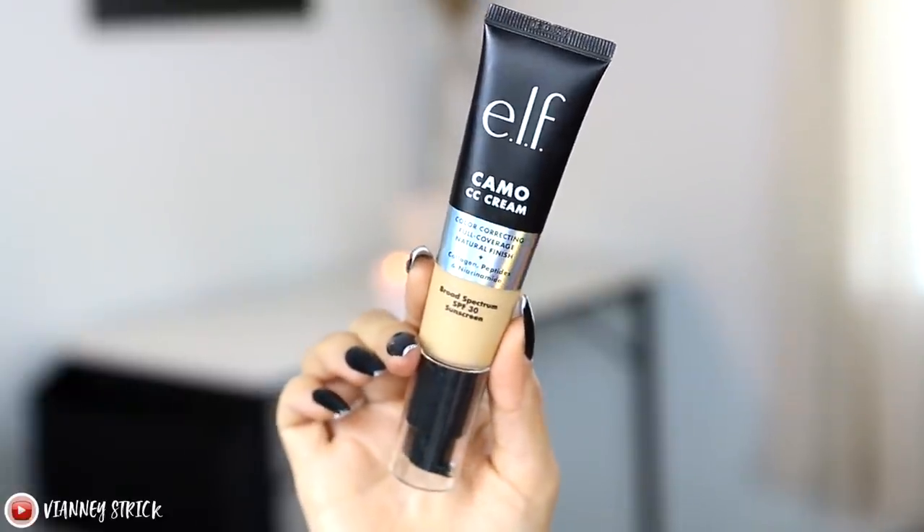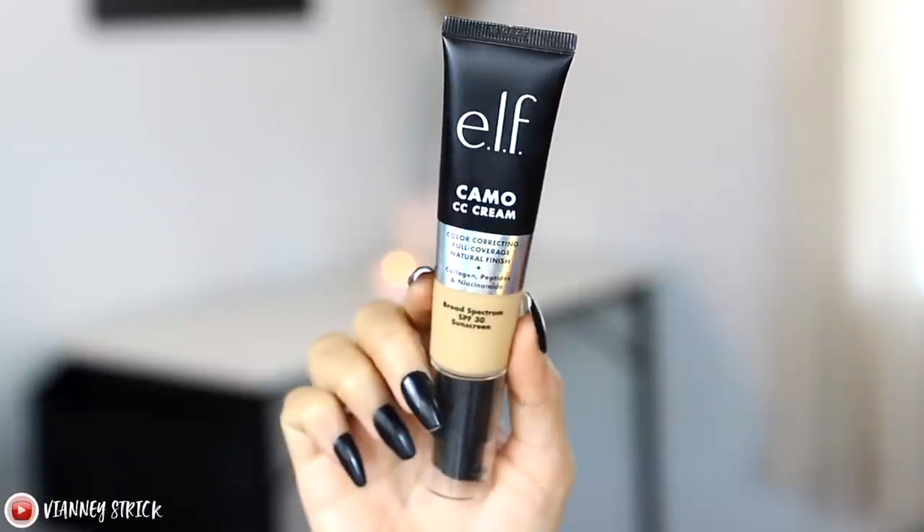Now the star of the show — I reviewed this the second it came out and haven't stopped using it. This is my third bottle: the ELF Camo CC Cream. I use the shade Medium 330W. It's a full coverage, natural finish foundation infused with youth-boosting skincare ingredients and SPF 30. It pairs perfectly with their best-selling Camo Concealers. It's good for all skin types, hydrating, and contains peptides, niacinamide, and hyaluronic acid. They have 20 shades in the range.